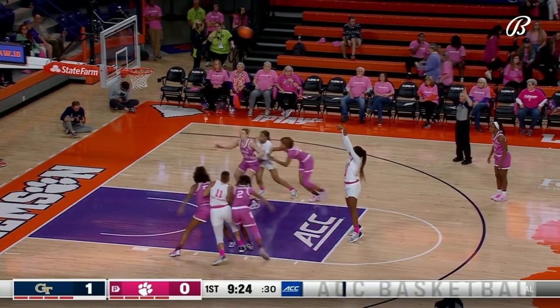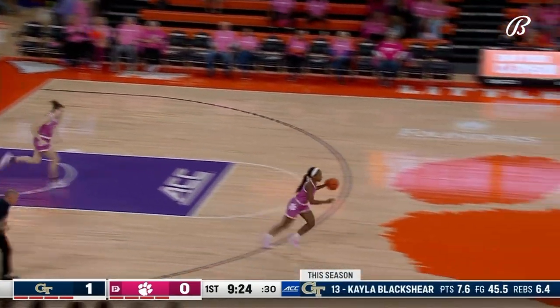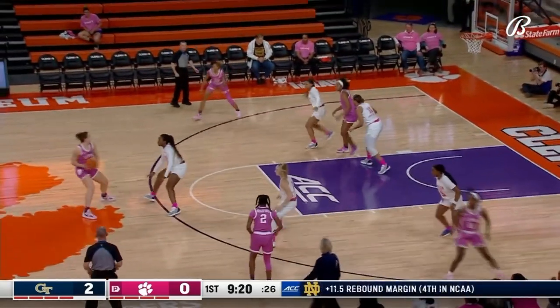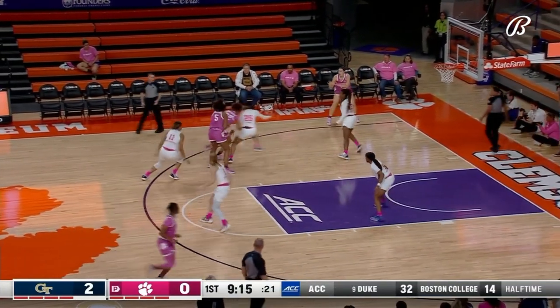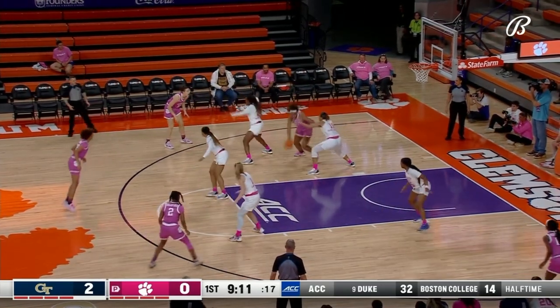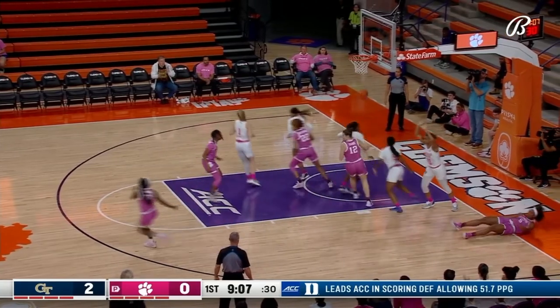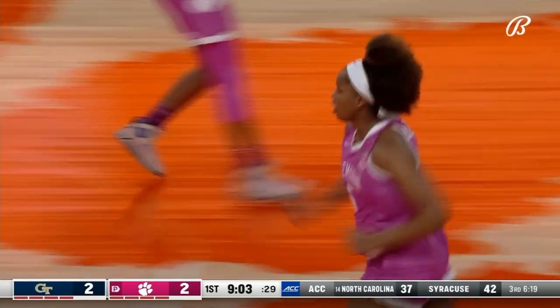Robinson picked up the personal foul for Clemson, putting Blackshear at the free throw line. She's shooting 81% on the season. Georgia Tech is second in the conference in free throw shooting at 77%. They made 18 free throws last time they played Clemson.